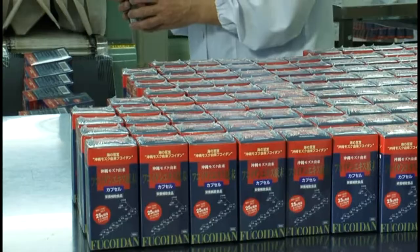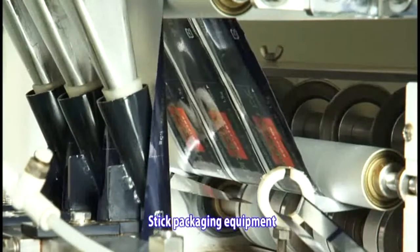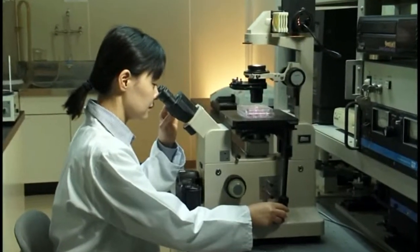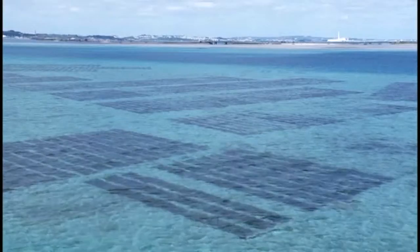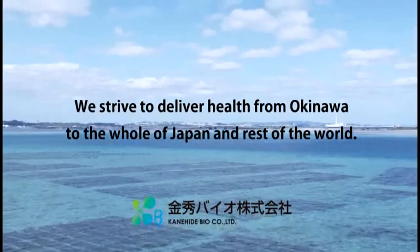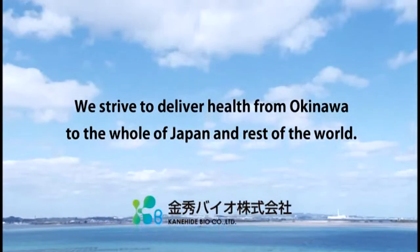In order to produce Okinawan cultivated Mozuku products, research and development and thorough quality control are employed so as to ensure that the best possible products are made available to our customers. From Okinawa to Japan and the rest of the world, we strive to deliver quality products to support the health of all our customers.